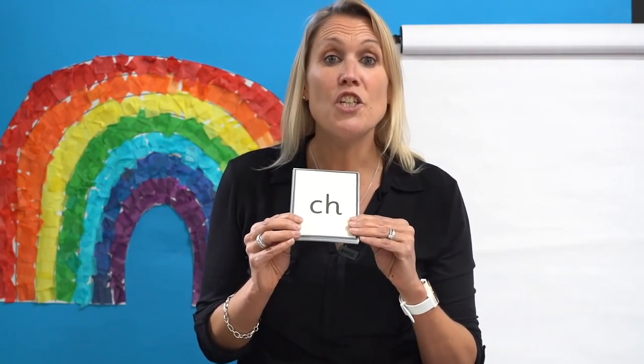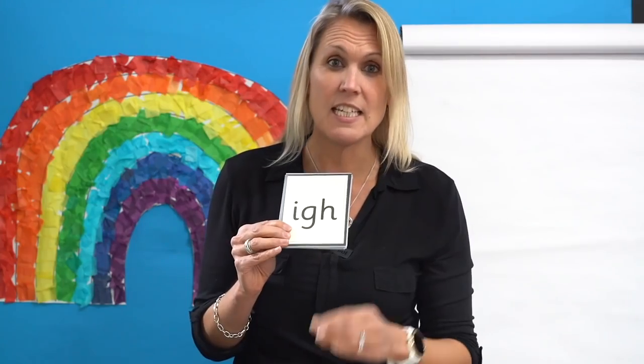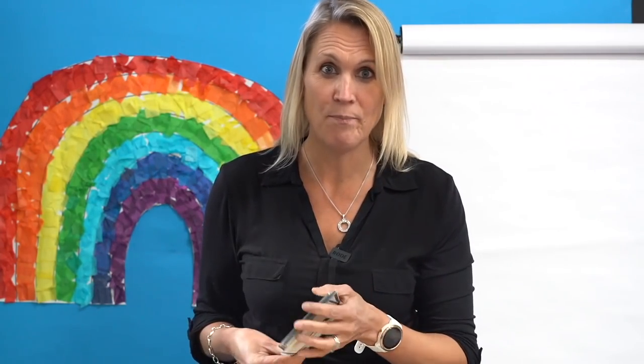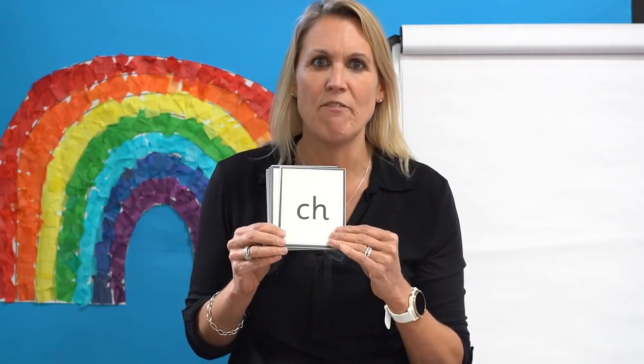Let's begin by reading some phonemes that you already know. I'll show you the graphemes on the cards and I want you to read them aloud. Are you ready? This first card says T and this trigraph says I. Are you ready? Your turn. Go nice and fast today.